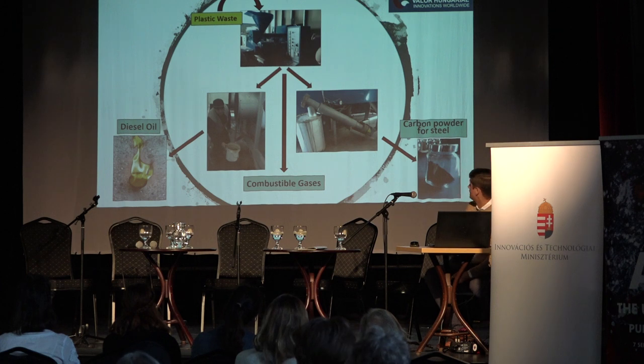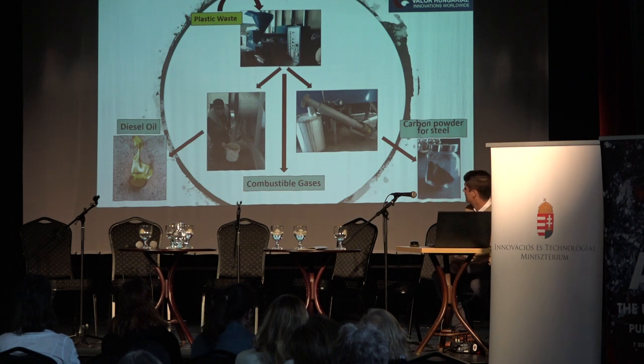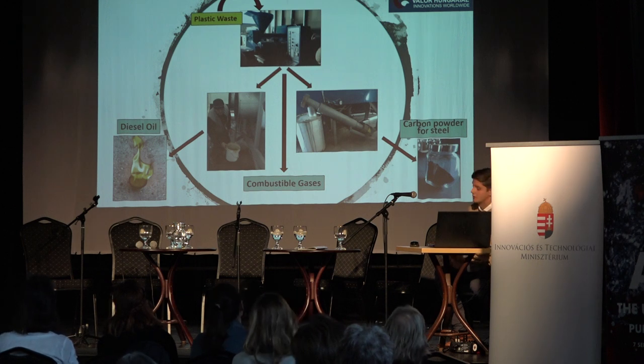Here you can see how it works in real life: once you put the plastic waste in, you get three different products — one of which is diesel oil, and you also get combustible gases and carbon powder for steel.